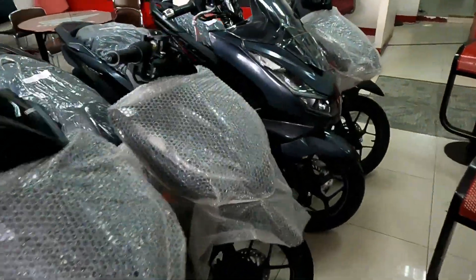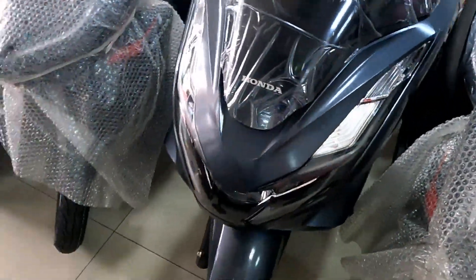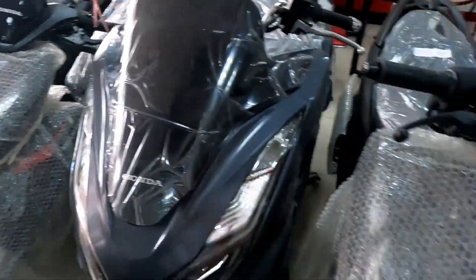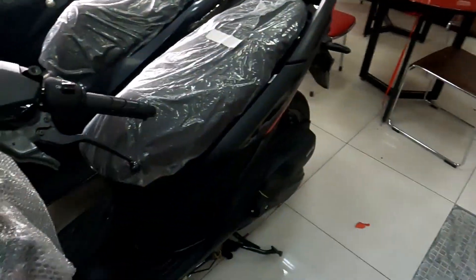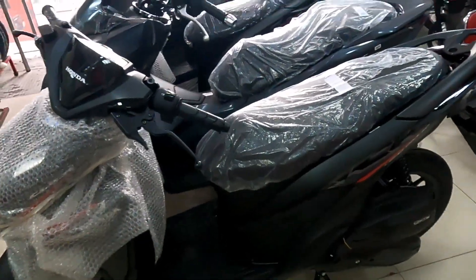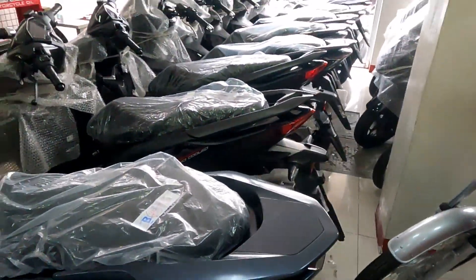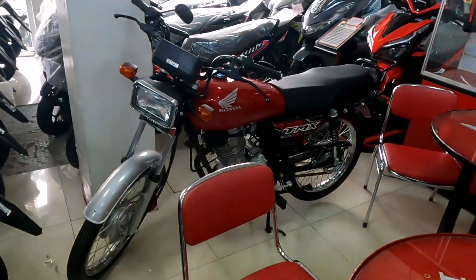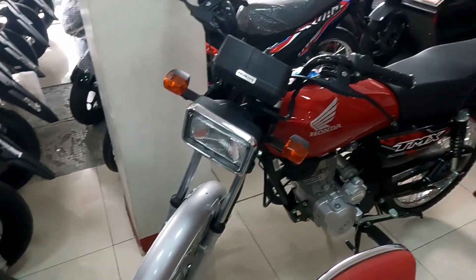Tapos meron dito silang PCX na matte gray — ayan mga idol. Tapos Honda Click, may ilitan nyo dito. Tapos meron dito silang TMX — ayan, TMX: 1, 2, 3 — ayan mga idol.